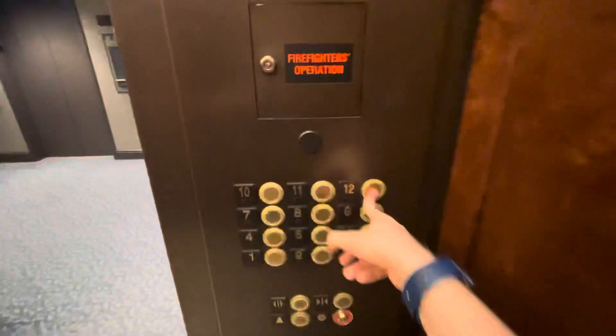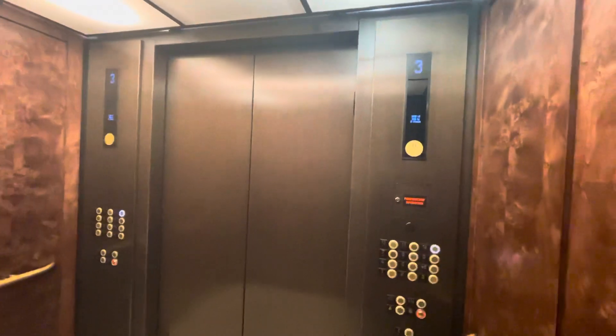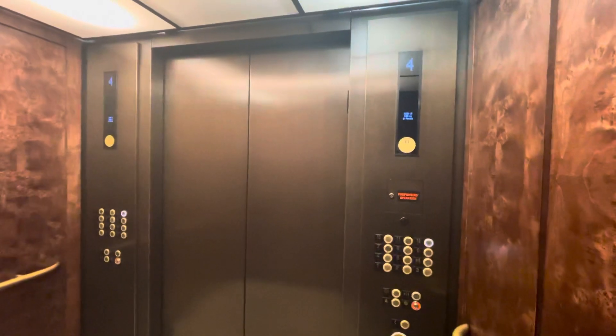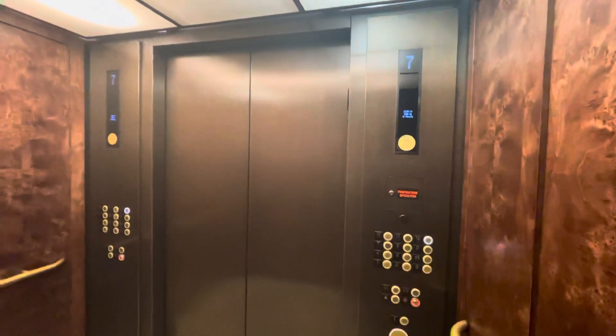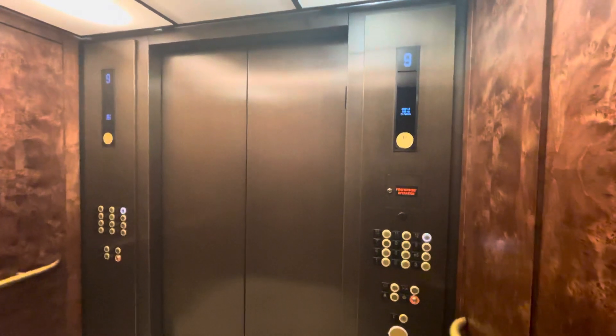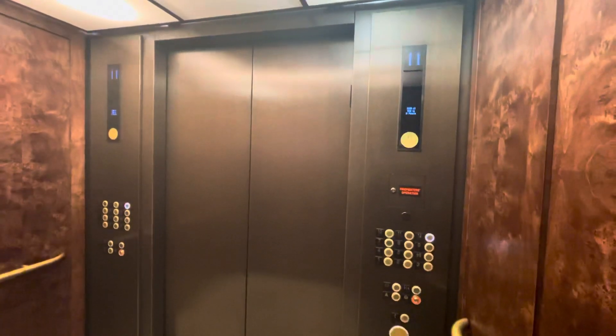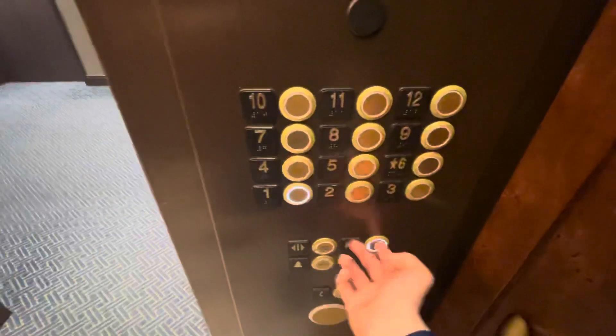Nice leveling going up to 12. We'll switch down here after that — the button's kind of broken. Here we go, get the floor indicators. Floor 12. One of the other ones is moving.